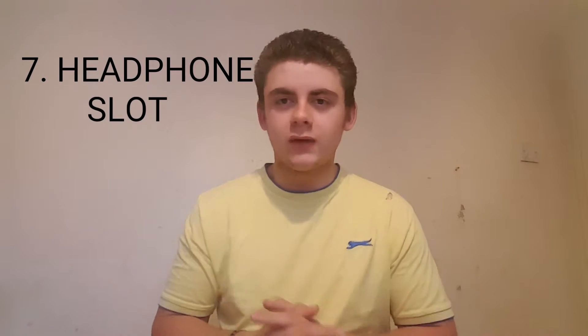Headphone slot — I absolutely can't live without it. If you've been following me for a while, you know that I love charging my phone and listening to music at the same time, so a headphone slot is an absolute must.